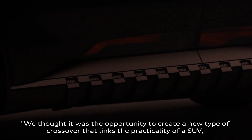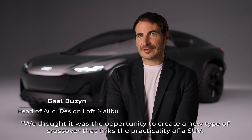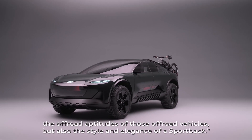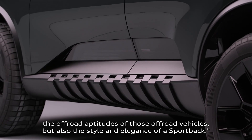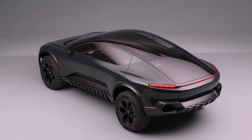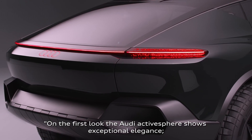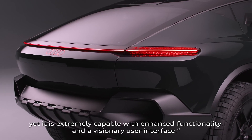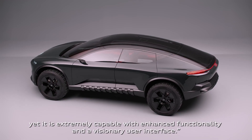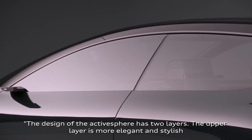We thought it was the opportunity to create a new type of crossover that links the practicality of an SUV, the off-road aptitudes of those off-road vehicles, but also the style and elegance of a sportsback. On the first look, the Audi Active Sphere shows exceptional elegance, yet it is extremely capable with enhanced functionality and a visionary user interface. The design of the Active Sphere has two layers.